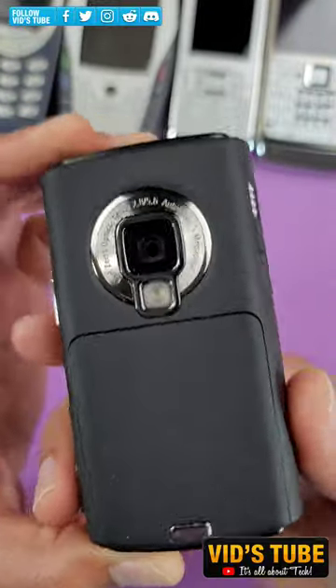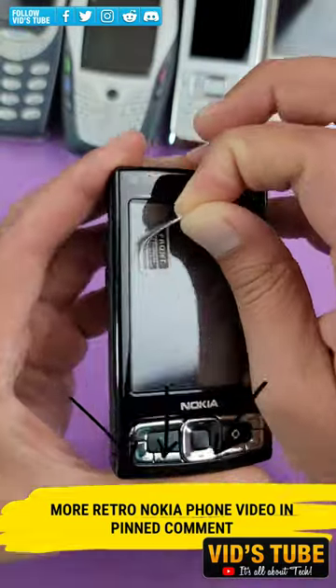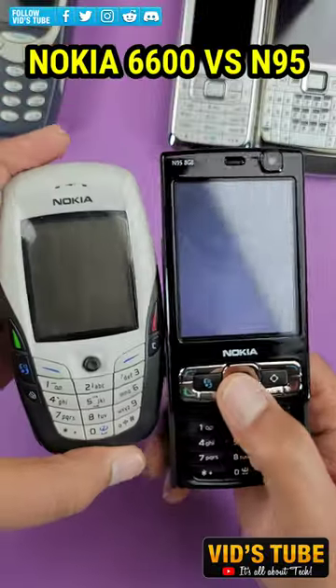This is the Nokia N95 8GB with a 5 megapixel autofocus camera. I have done many short videos for old Nokia phones that you will find linked in the pinned comment. You will find its detailed spec list in the video description, and let's test out speaker, display, and camera quality.